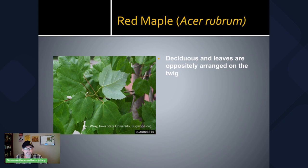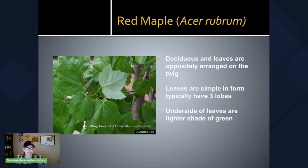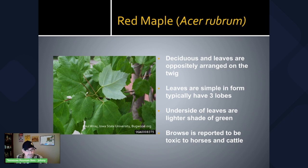Red maple is a deciduous tree. The leaves are oppositely arranged on the twig — as you can see in this slide, the leaves come off of the stem adjacent to each other, as opposed to staggered alternately arranged. The red maple leaves are relatively small compared to other maples. Some people say you can get it confused with silver maple, but I disagree — the silver maple leaves are much larger and have deeper sinuses. The red maple leaves typically have three lobes. The underside of the leaves are a lighter shade of green, whereas the underside of silver maple leaves are more silver looking. Browse is reported to be toxic to horses and cattle, so be aware if you have horses and cattle that can eat these leaves, especially during dry times.